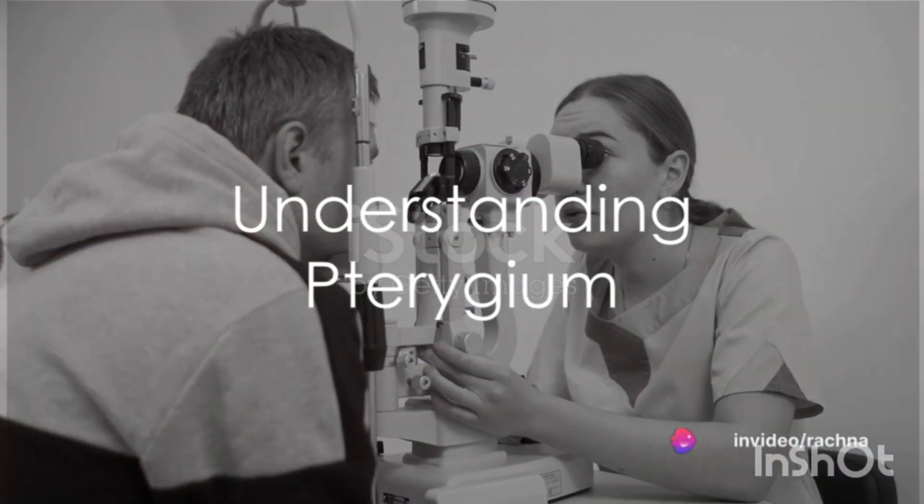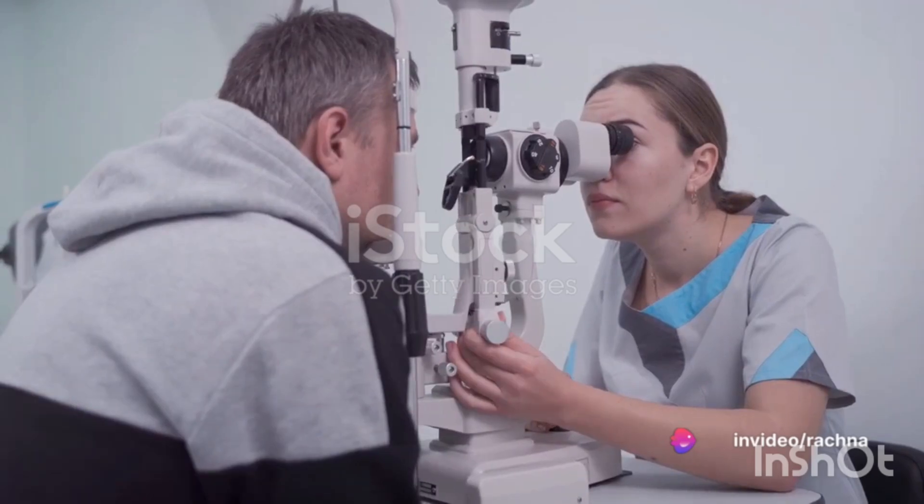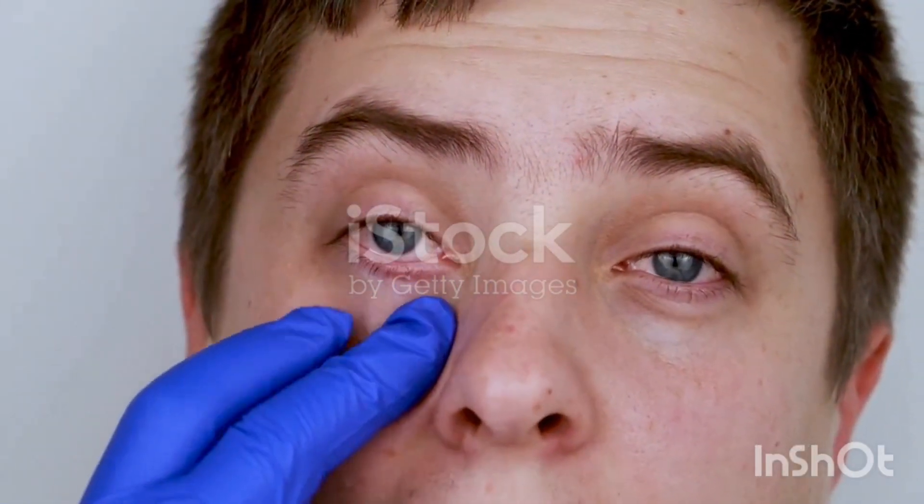Ever wondered about pterygium, or as it's commonly known in Hindi, 'nakuna'? Perhaps you know someone who's grappling with this condition. In the next few minutes, we'll dive into five key points about pterygium that could save your eyes or the eyes of your loved ones.